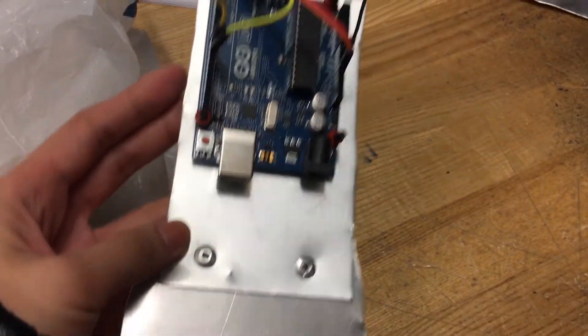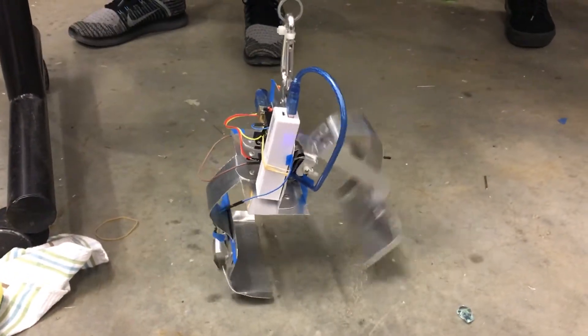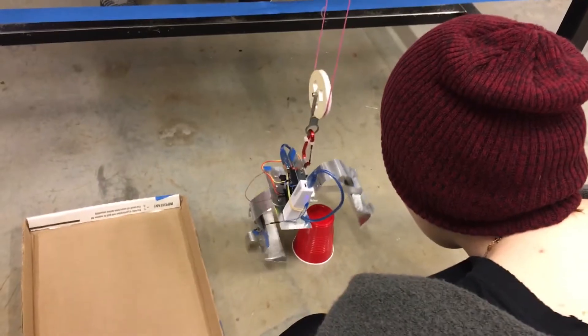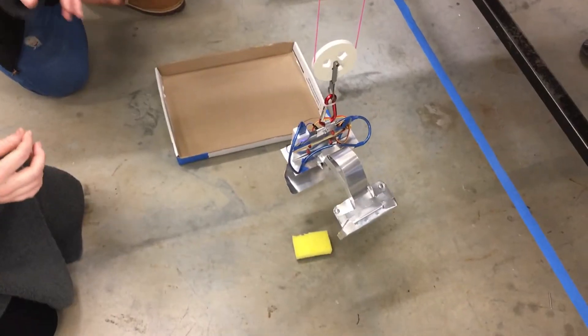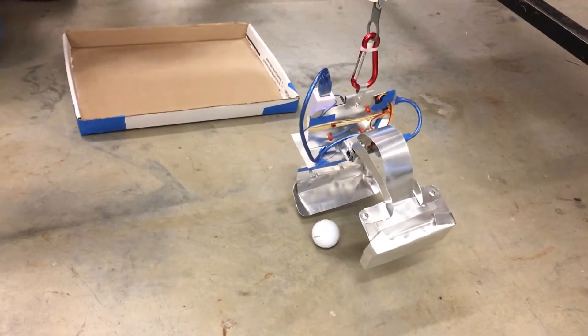For this competition there are three separate rounds. The first one is the variety round where your claw tries to pick up as many different objects as possible. The thing that makes this round more challenging is that the objects are just so different — there are some small objects, some round ones, and some just really weirdly shaped ones.